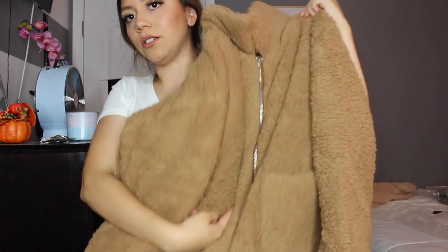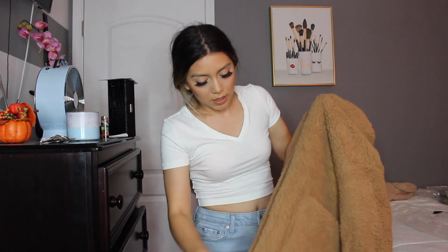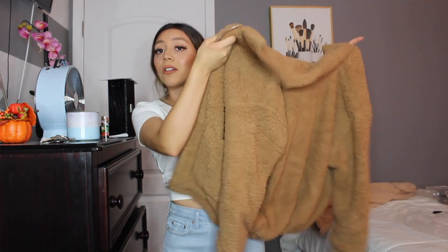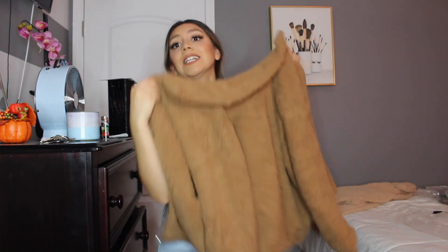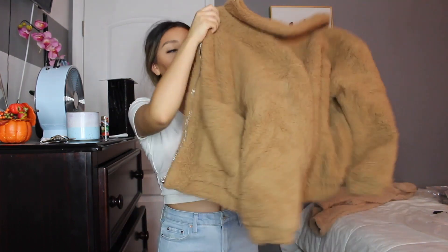This one is more of a cafe brown color and it has a nice zipper in case you want to zip it up. This is a size small and it was probably around 25 bucks. I would never spend $40, $50, $60, $70, $80 — because that's literally how much some stores price their teddy coats.